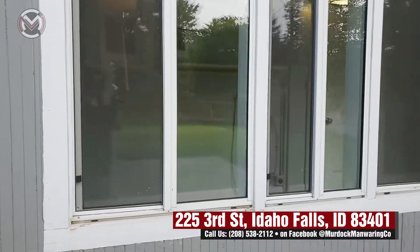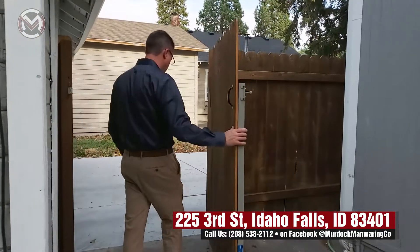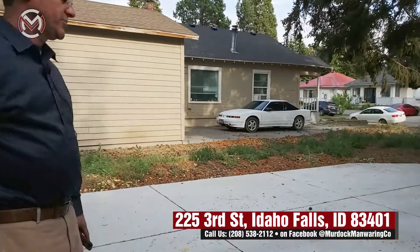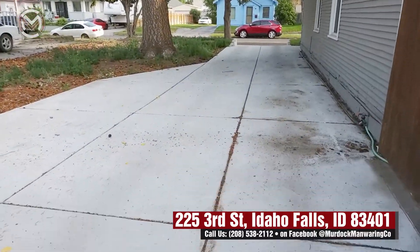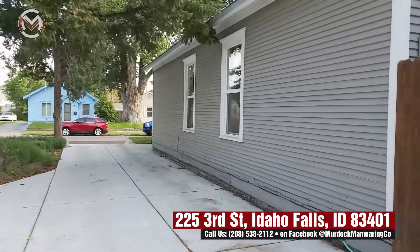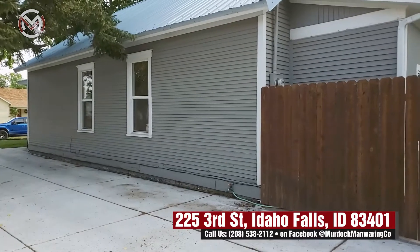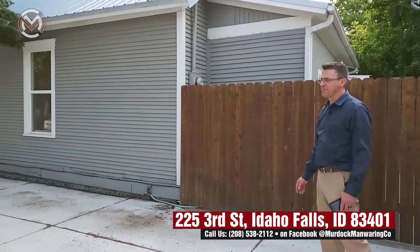Taking another look out here from the garage, you can see how big the driveway is, and it's in great shape — brand new, like I mentioned. You've also got good space between your neighbors.